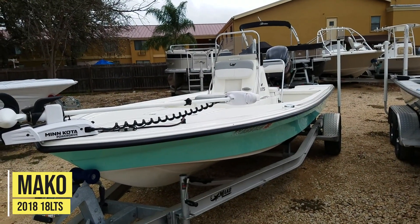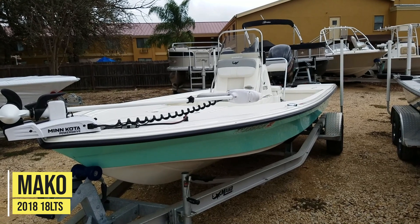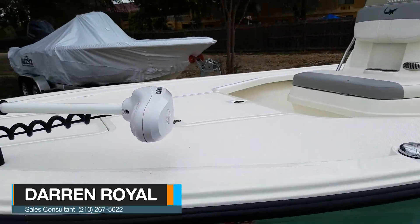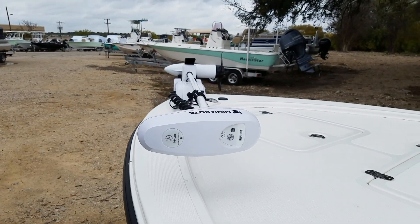Here's to show you this 18 LTS 2018 year model Mako. Just arrived here. Comes standard with a Minn Kota I-Pilot 70 pound thrust trolling motor. It's a 24 volt series.